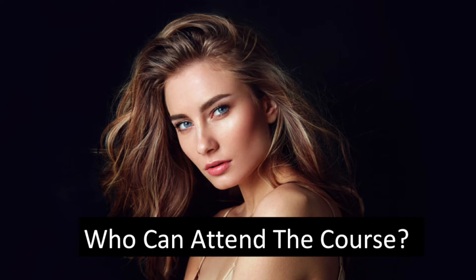It's open to anyone who has already trained in dermal filler, and I would say it's a lot simpler to do, and that's why the course is relatively short.